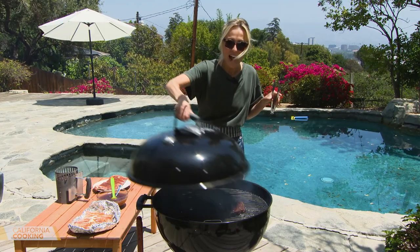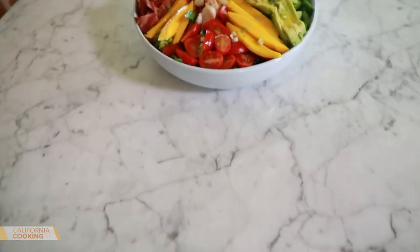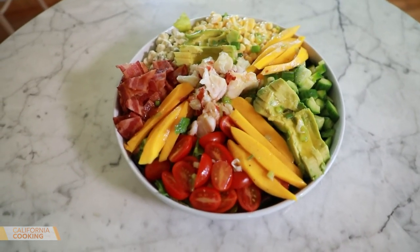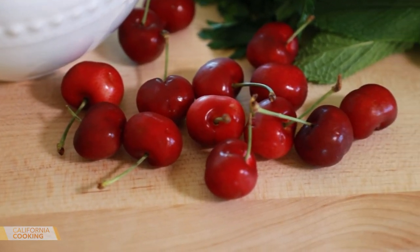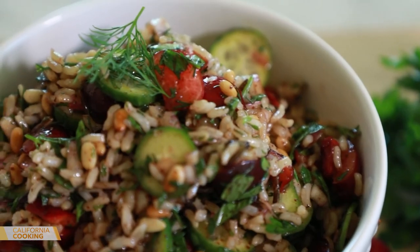Welcome back to California Cooking. Coming up on today's show, I'm firing up the grill and getting barbecue tips and tricks from a James Beard award-winning pitmaster. Then the perfect dish for the summer months, a lobster mango and avocado salad. Plus it's cherry season and I'm making a savory side dish using cherries sure to elevate your next cookout.